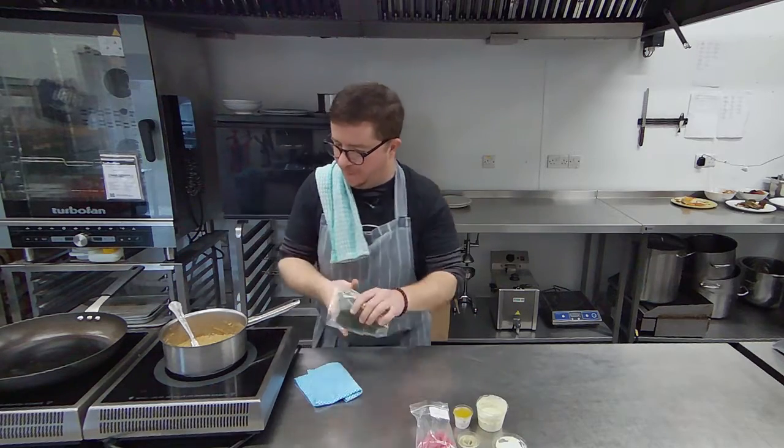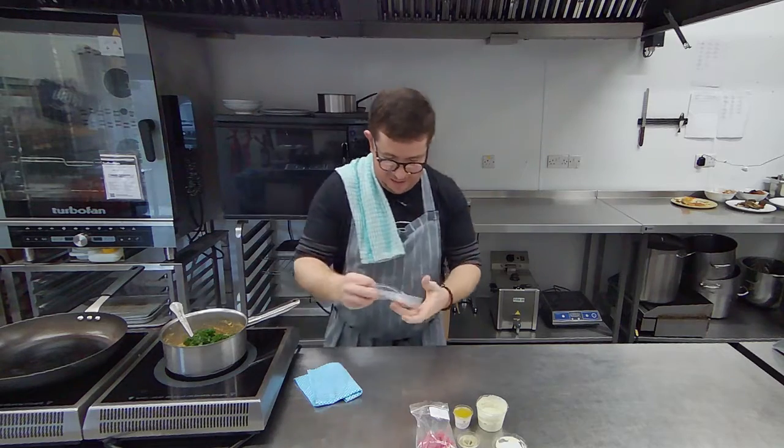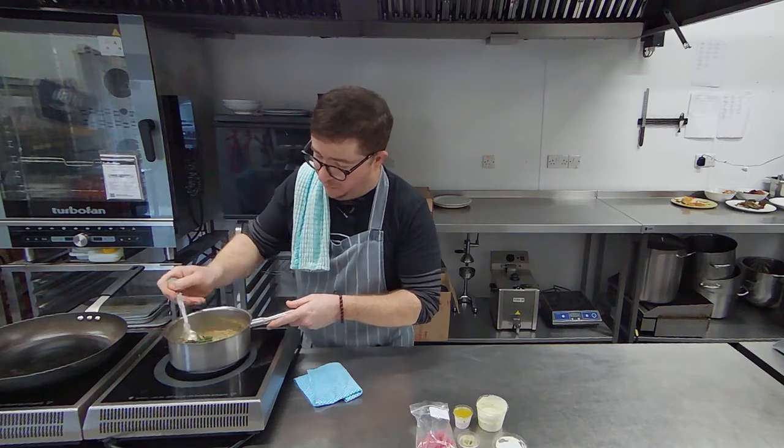So once that's bubbling, we're going to put our lovely kale in. We've shredded that kale down and put it in a bit of lemon juice and olive oil just to sort of help cook it.